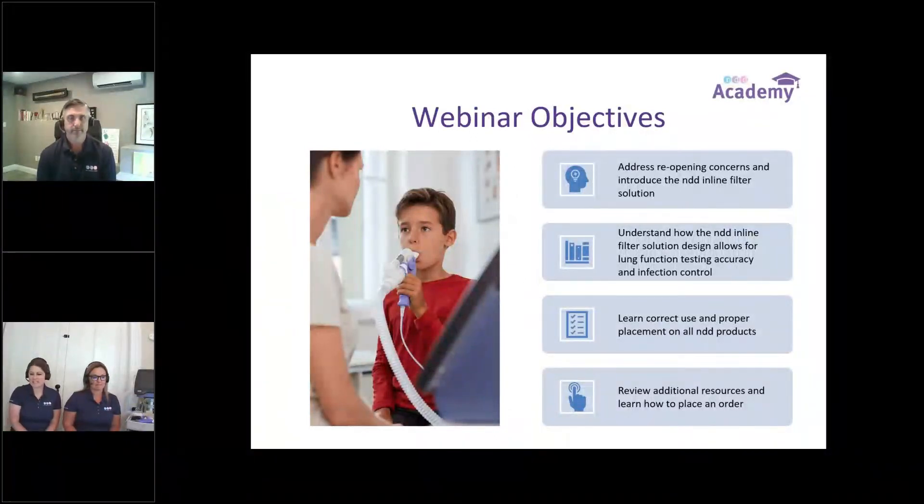Objectives for today: we are going to talk about reopening concerns for PFT Labs and introduce the NDD inline filter solution. We're going to understand how the NDD inline filter solution design allows for lung function testing accuracy and also infection control. We're going to learn the proper use and proper placement for this filter solution on all of our products, and then review additional resources and learn how to place an order.